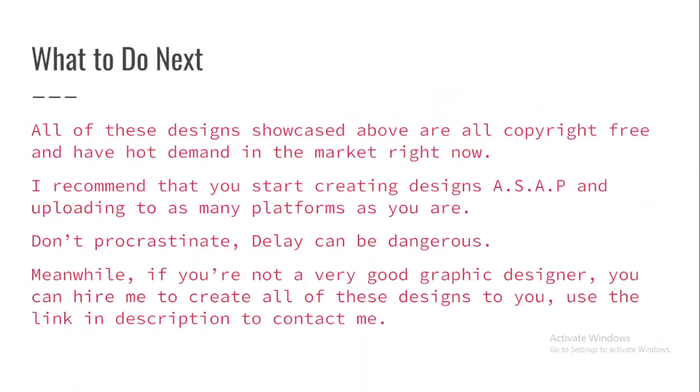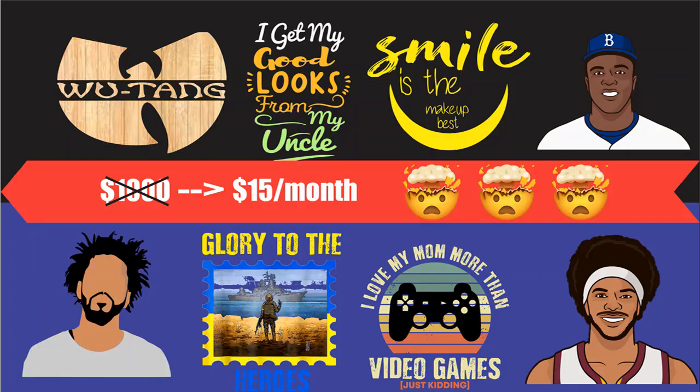So there you have it — the top five trending print-on-demand niches for November 2022. What I recommend you do right now is create these designs ASAP and upload them to platforms. Do not wait. If you are not really good with illustrations, then I recommend you use the first link in the description.